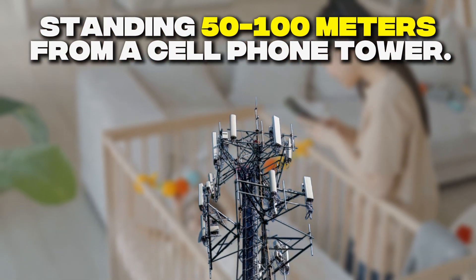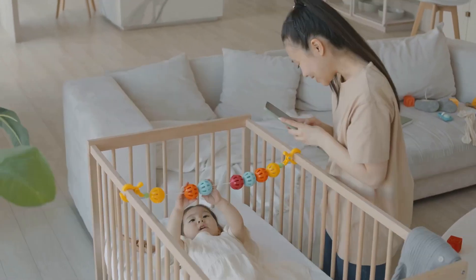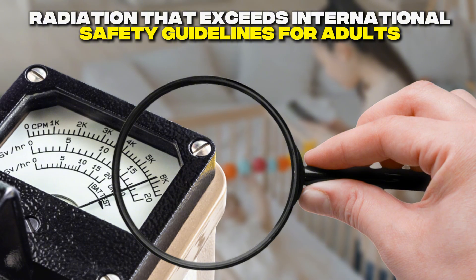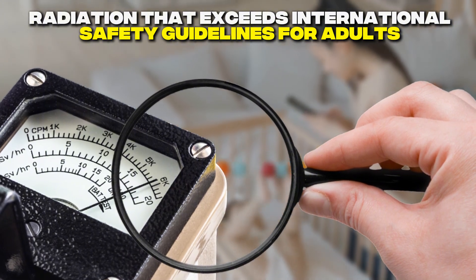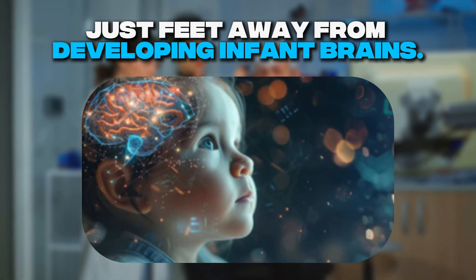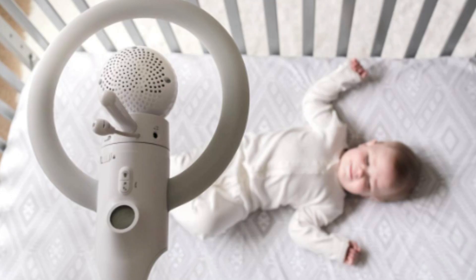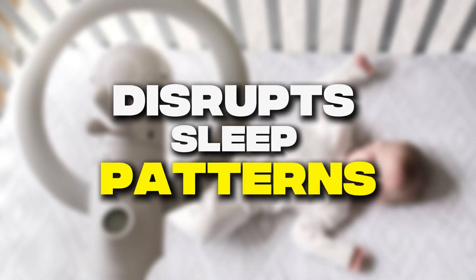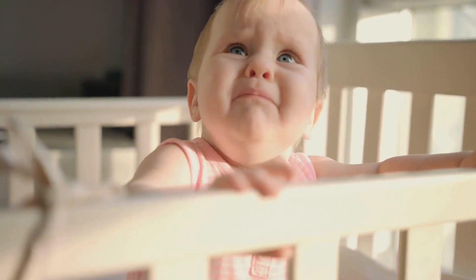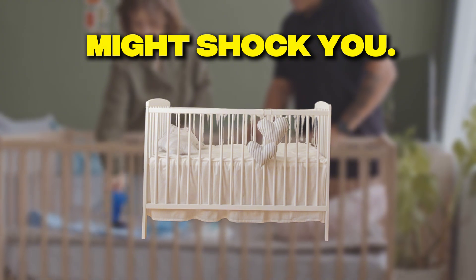Independent laboratory testing has found that popular baby monitors emit radiation that exceeds international safety guidelines for adults, yet they're routinely placed just feet away from developing infant brains. Recent studies have also revealed that wireless radiation from baby monitors significantly disrupts sleep patterns, affecting the very rest they're supposed to protect. What's happening in your nursery while you think you're protecting your baby might shock you.